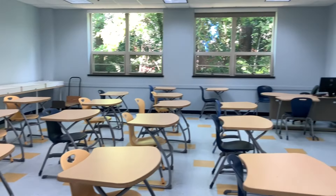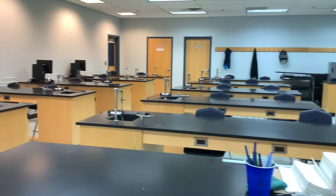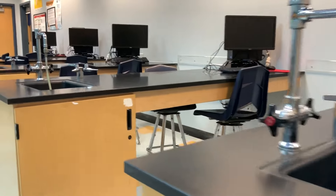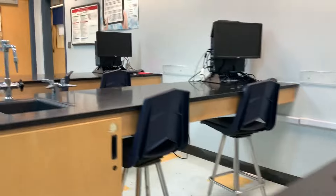Voici une salle de classe où les élèves passent la majorité de leur journée. Les cours de sciences ont lieu dans les laboratoires. Ces salles sont équipées d'éviers, ordinateurs et d'équipements scientifiques pour que les élèves fassent leur TP et leurs expériences.